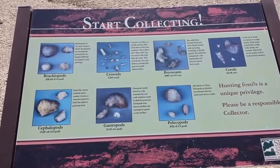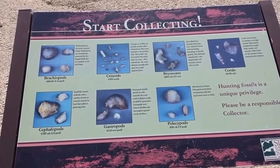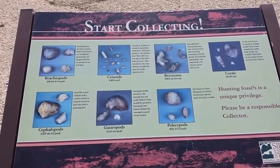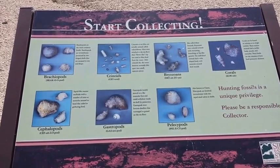Brachiopods, gastropods, squid-like marine mollusks with a number of arms or tentacles can be found here. Cephalopods, corals — as a rule you don't put corals together with cornfields in Iowa, but in Rockford, Iowa you do.